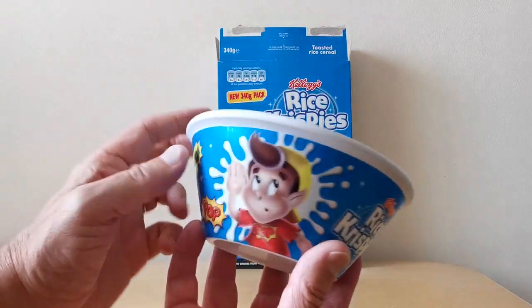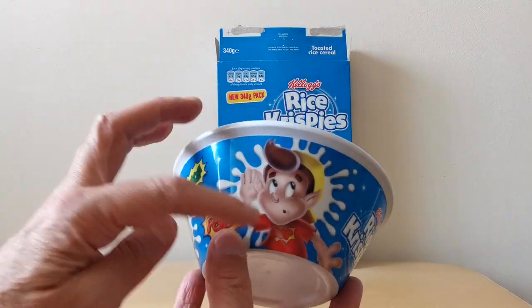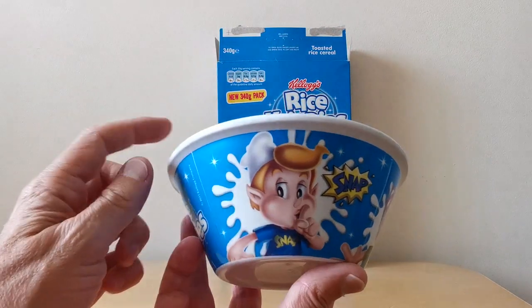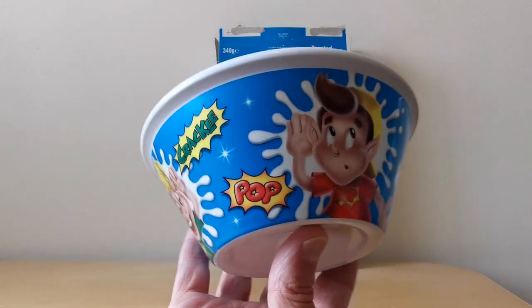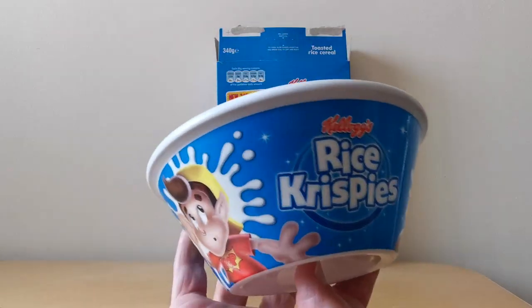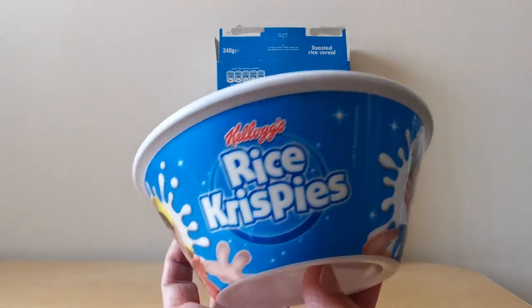So when you've got the bowl, this is what it looked like — it's got each of the characters around it. Starting at the beginning: Snap, Crackle, and Pop. It's obviously showing Rice Krispies. And you can see the date down the side — 2011.